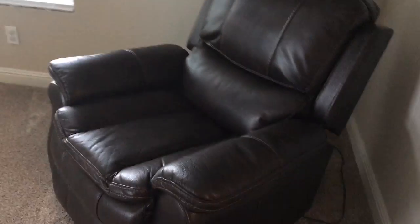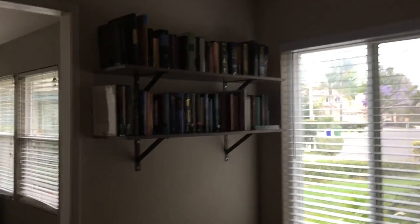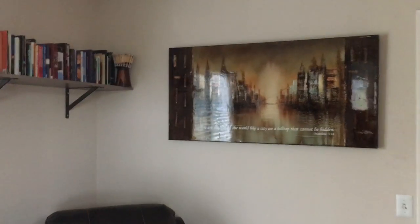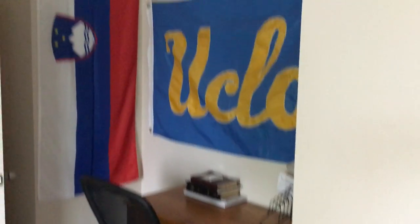Over here is my husband's office. I've mentioned before — he decorates it, or doesn't decorate it. But it is his space. Go Bruins.